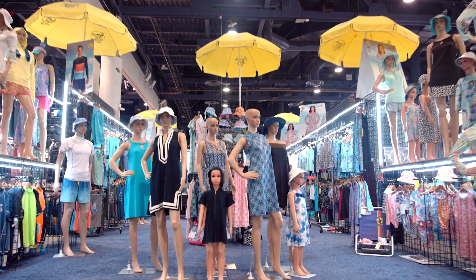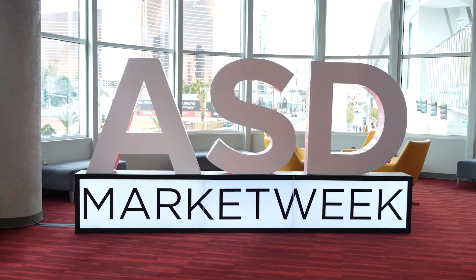Well, that wraps it all up. We're so excited to have you at ASD Market Week. We'll see you in Vegas.